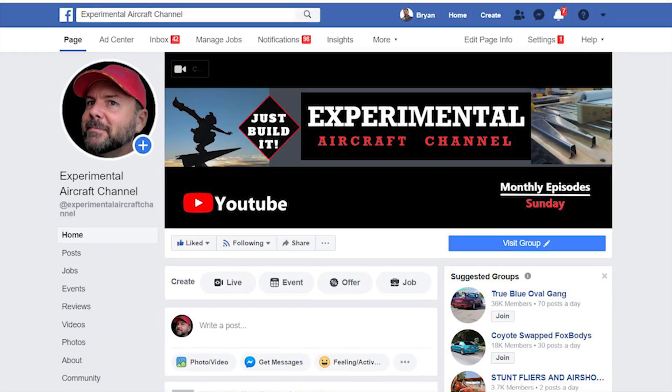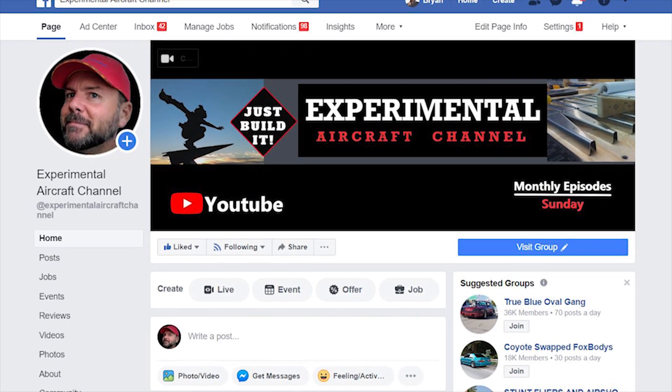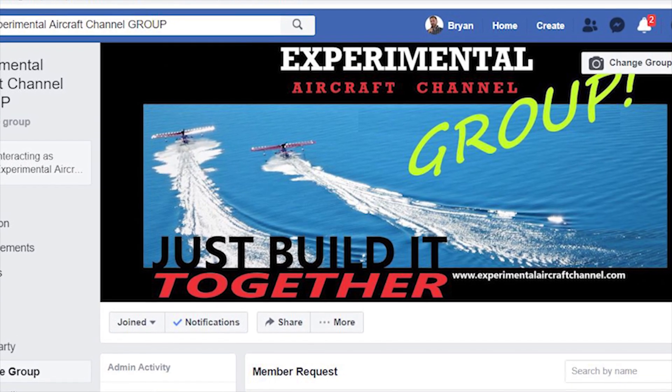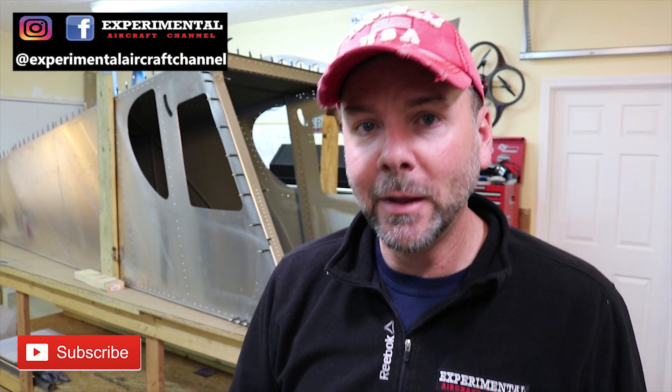Head on over to Facebook, hit the Like and Follow button on the page, hit the Join Group button, join the group, and get involved. I want to see some of your videos being posted — show me your shop, show me your garage, show me what it is that you're working on, and share that with the group. I promise you, you're going to have some people very excited to be learning about what you're doing and comment back.